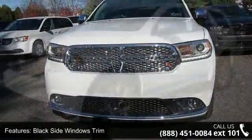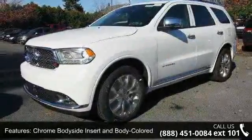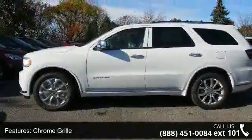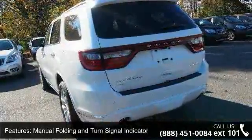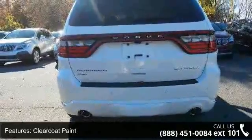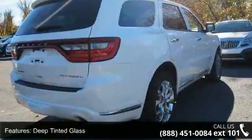Enjoy these notable features: black side windows trim, chrome body side insert and body colored wheel well trim, chrome grille, manual folding and turn signal indicator, clear coat paint, deep tinted glass, front fog lamps, front license plate bracket, laminated glass and LED brake lights. Low mileage is an important factor in your purchase and this vehicle delivers a low odometer reading.